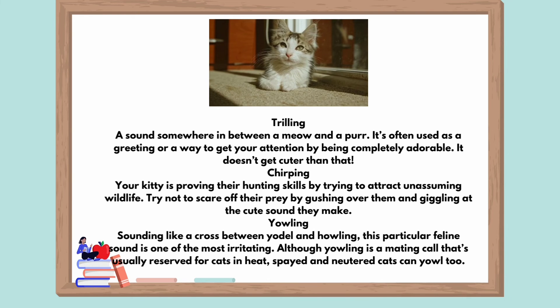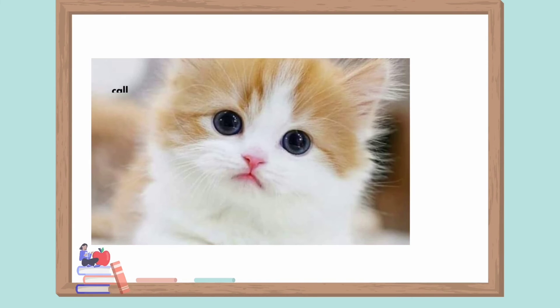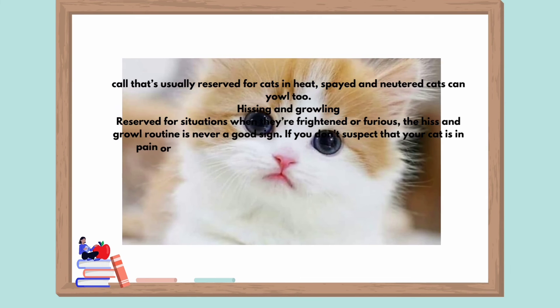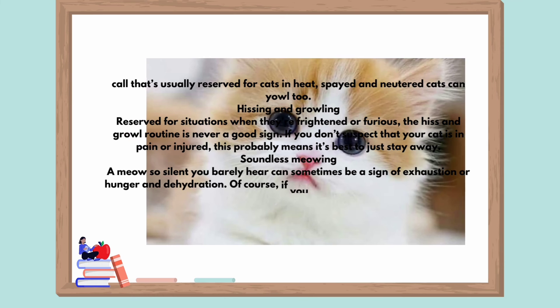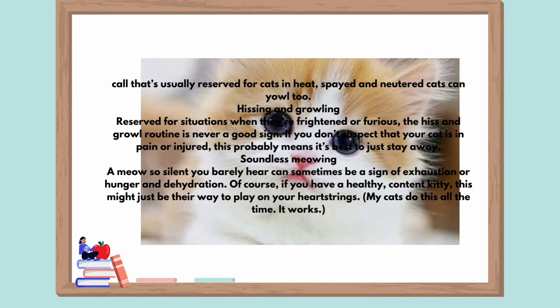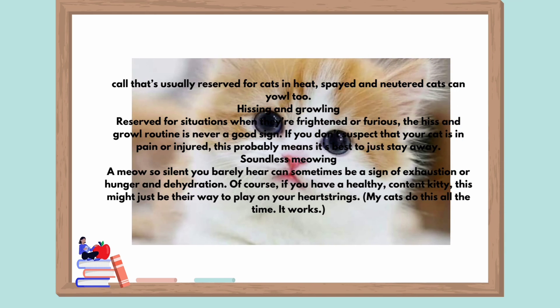Although yowling is a mating call that's usually reserved for cats in heat, spayed and neutered cats can yowl too. Hissing and growling: reserved for situations when they're frightened or furious, the hiss and growl routine is never a good sign. If you don't suspect that your cat is in pain or injured, this probably means it's best to just stay away. Soundless meowing: a meow so silent you barely hear it can sometimes be a sign of exhaustion, hunger, or dehydration. Of course, if you have a healthy, content kitty, this might just be their way to play on your heartstrings. My cats do this all the time. It works.